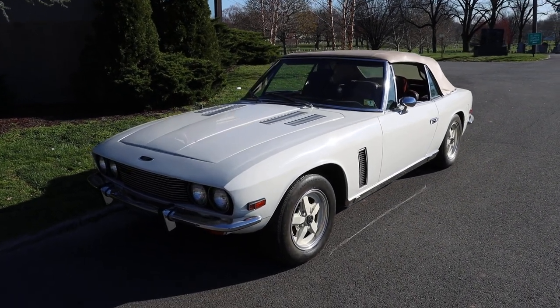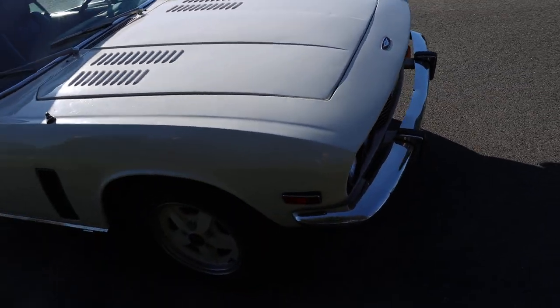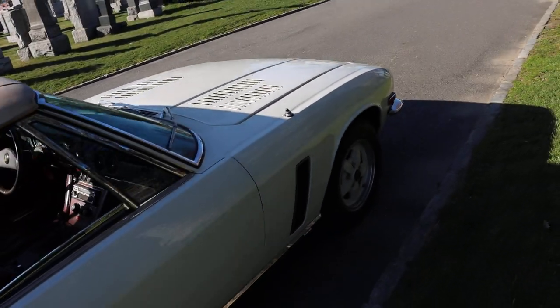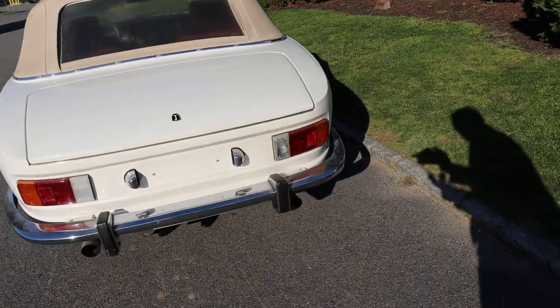This 1974 Jensen Interceptor Mark III convertible is an honest original car and a strong driver, just out of long-term ownership. The car came out of Oklahoma, white with burgundy leather interior. It's got a nice straight body, mechanically strong with its Chrysler 440 V8 mated to an automatic transmission.